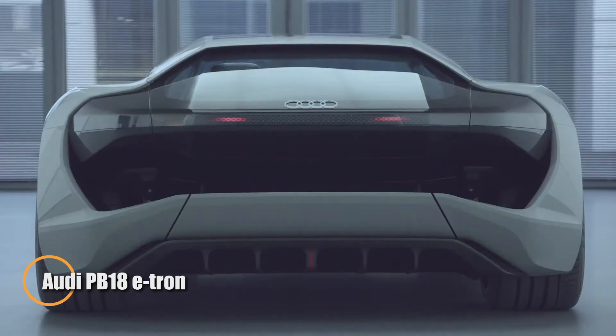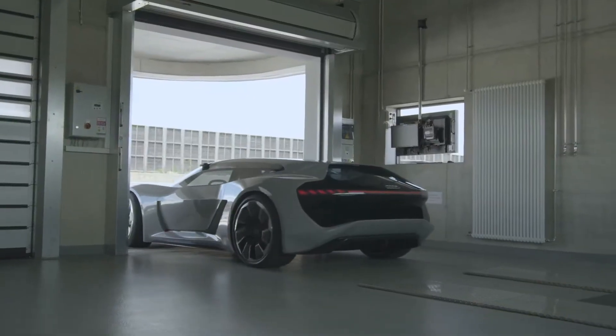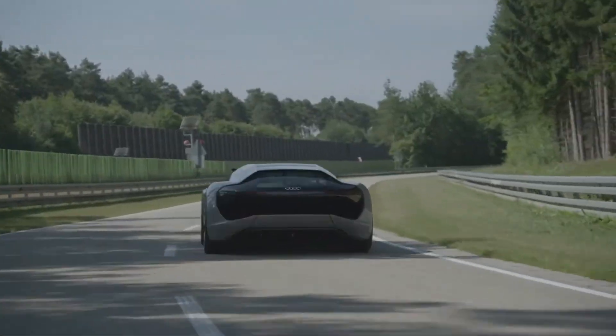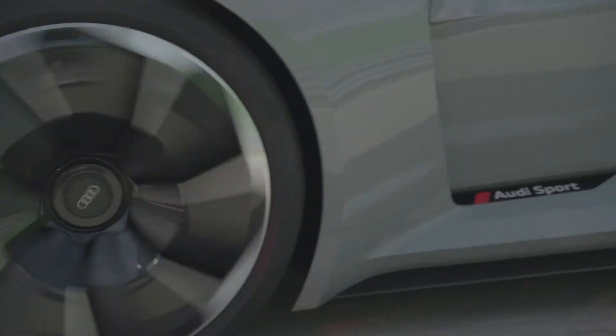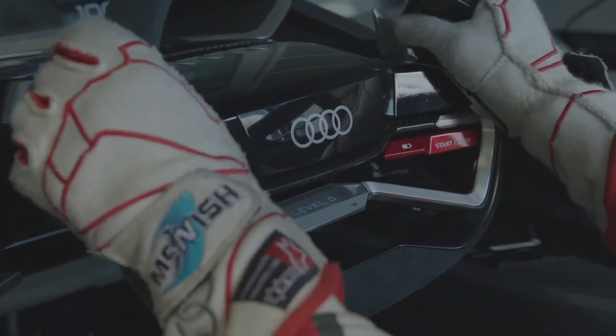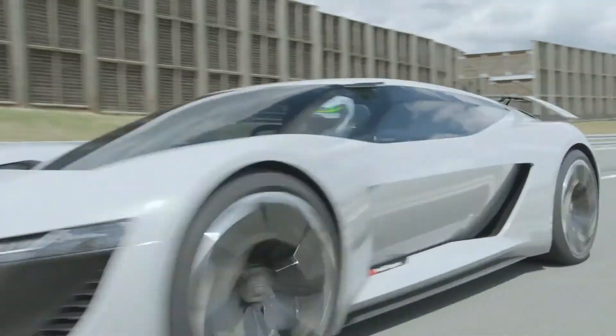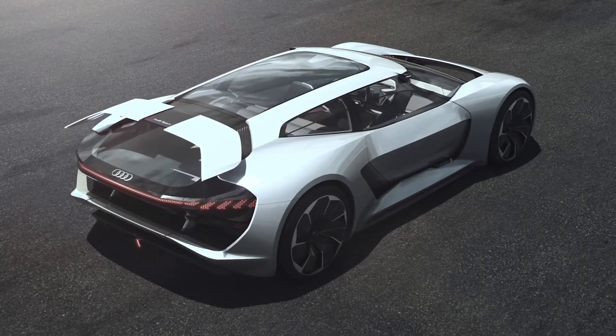The Audi PB18 e-tron is a cutting-edge electric supercar engineered for ultimate performance and innovation. Unveiled at Pebble Beach Automotive Week, it draws on Audi's endurance racing expertise to deliver a car built for both the road and the track. Weighing less than 1,550 kg thanks to its lightweight solid-state battery, the PB18 e-tron combines blistering speed with razor-sharp agility. Its Monaco shell cockpit features a sliding driver's seat, allowing a centered, race-inspired driving position reminiscent of a Monoposto race car. Its powerful electric drivetrain provides instant acceleration, redefining expectations for supercars.